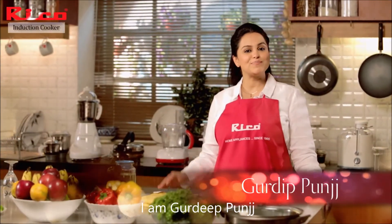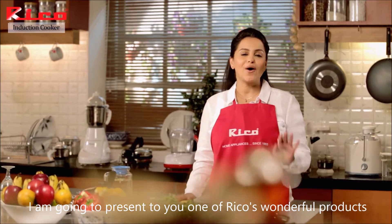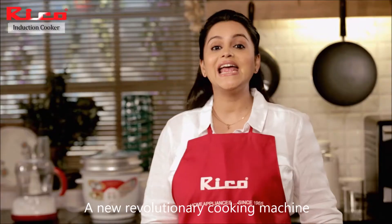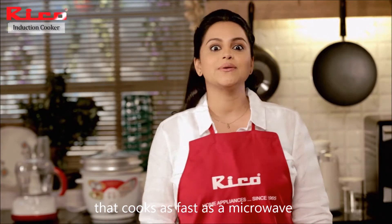Hello everyone, I am Gurdip Punch and today I am going to present a very new product from Ricoh — the Ricoh Induction Cooker, a new revolutionary cooking machine that cooks as fast as a microwave.